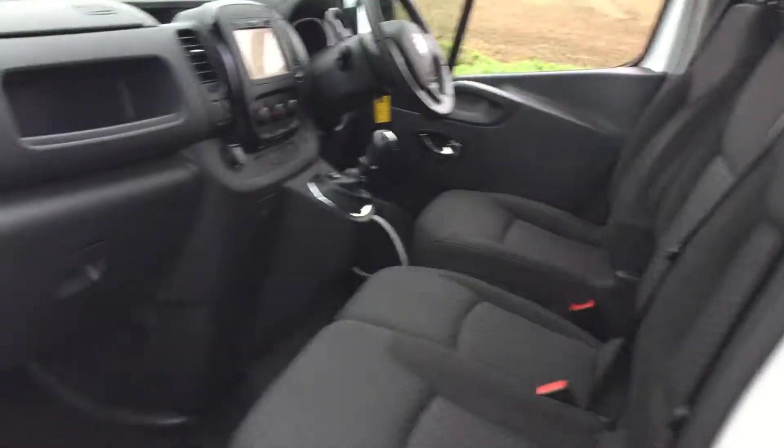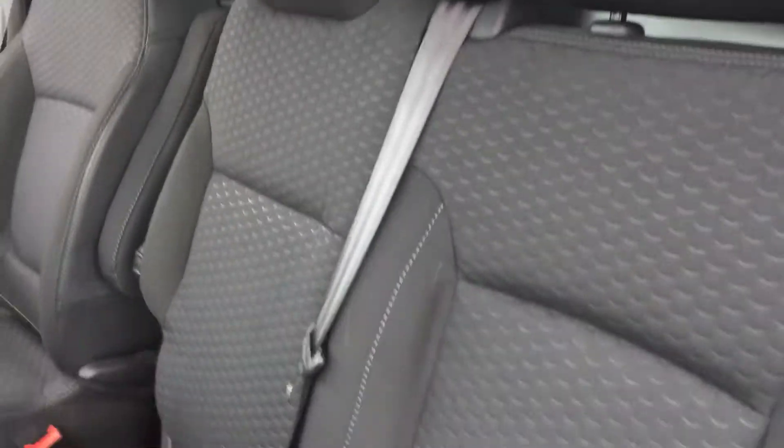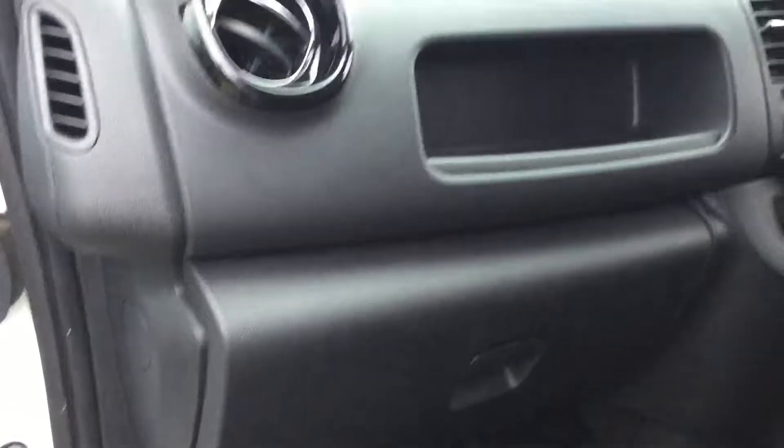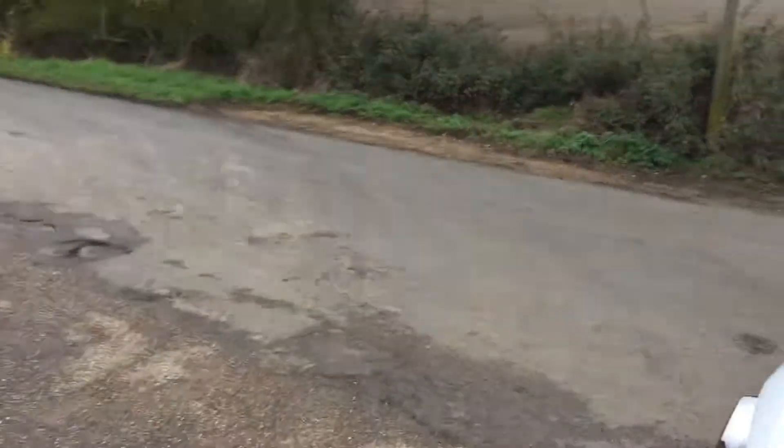The interior is clean, the exterior is all nice and clean. It's a three-seater in this Vivaro. Let's go around to the driver's side and have a look.